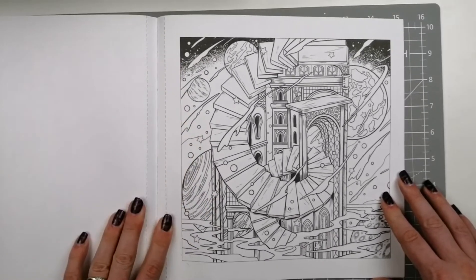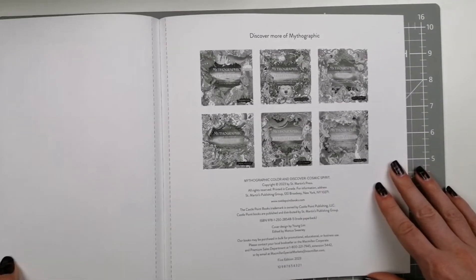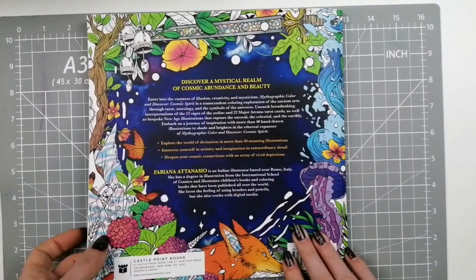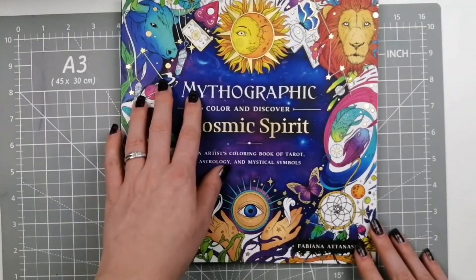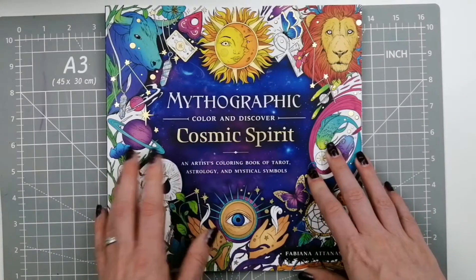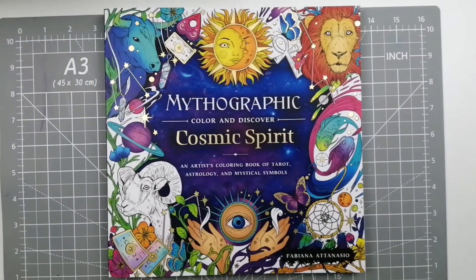The spine is coming down pretty nice and flat, and to be honest the pages are staying in quite well. Some more of the other Mythographic books here, and then our back page — and that of course is Fabiana Atanasio's Mythographic Cosmic Spirit. Hope this was useful, guys. As always, if you enjoyed the video please give me a thumbs up — it helps the channel. All the information on the book will be in the description box below. Thank you for watching and I'll see you in the next one.